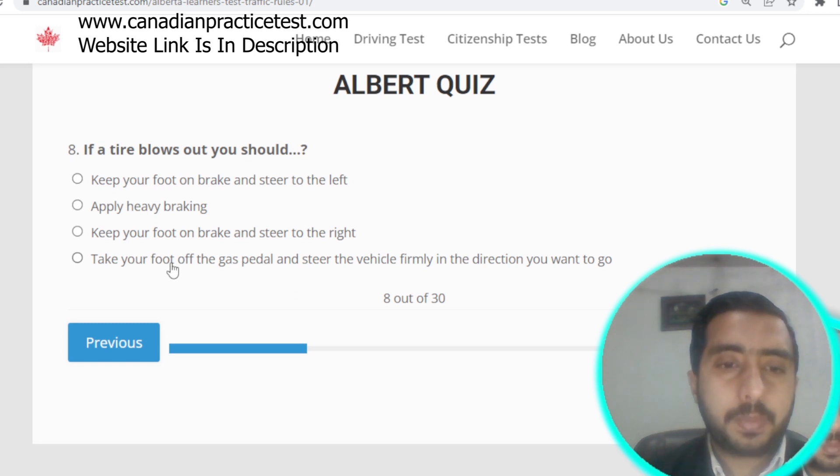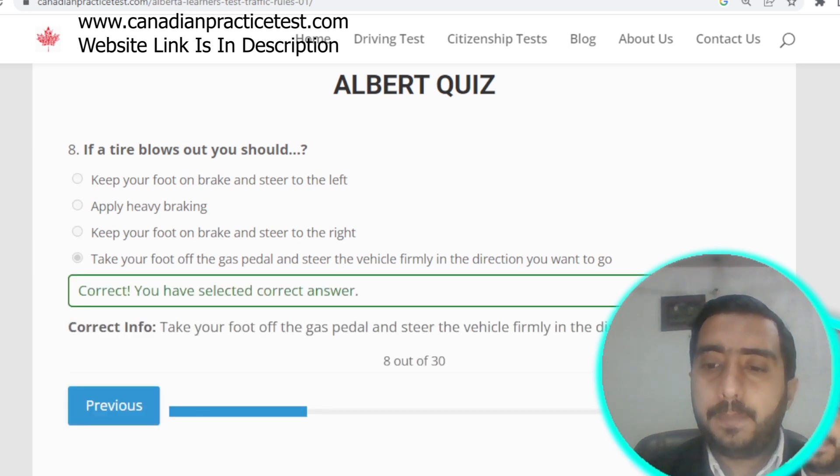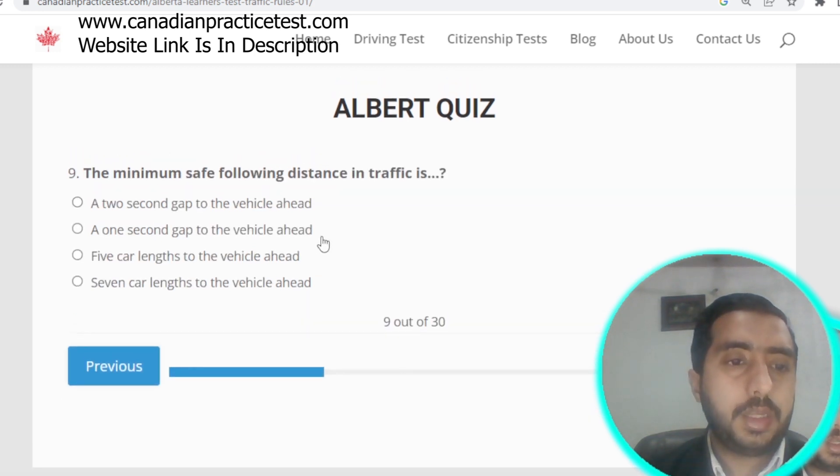Question number eight: if a tire blows out, you should take your foot off the gas pedal and steer the vehicle firmly in the direction you want to go. Option D is correct.